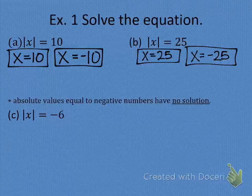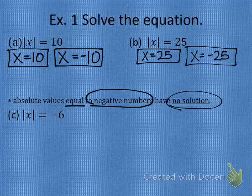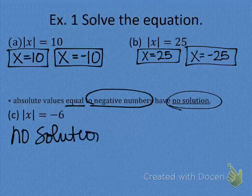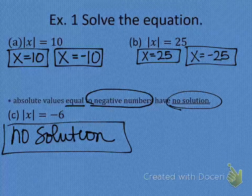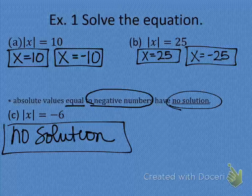Now look at this note: absolute values that are equal to negative numbers have no solution. This should make sense because the absolute value of any number is never going to be negative. So if your absolute value is ever set equal to a negative number, there is no work for you to do — write down no solution and move on. Absolute values cannot equal negative numbers.